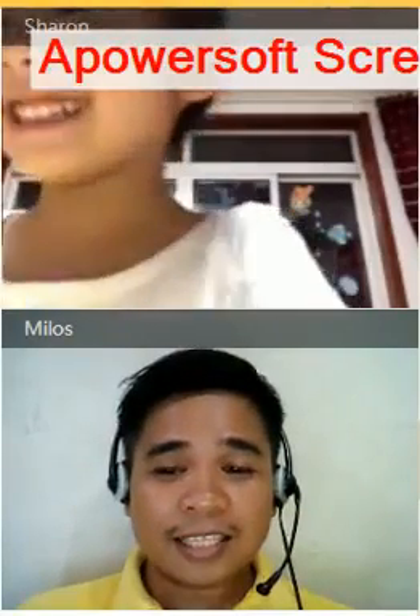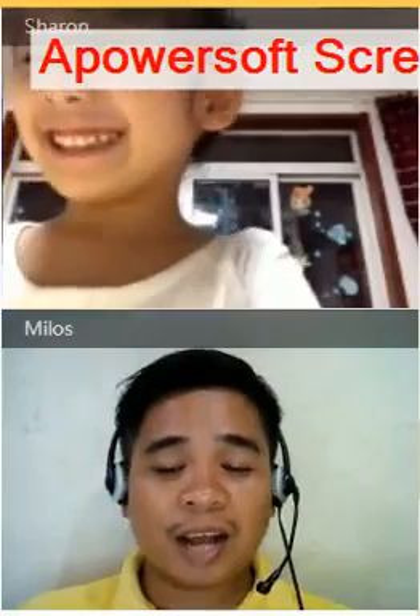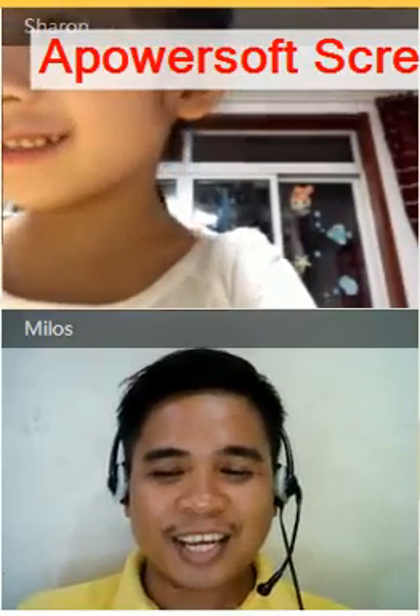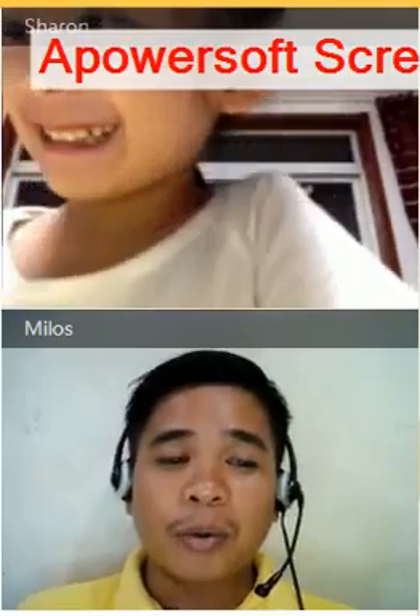This is Sharon. I know, your name is Sharon, but I'm talking... S-H-A-R-O-N. Okay, very good. That's the spelling of your name.